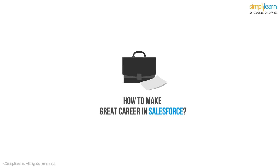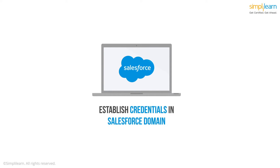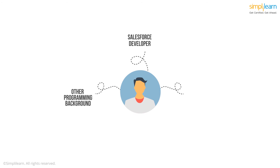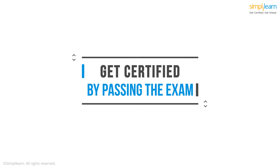So if you wish to make a great career in Salesforce, the first thing you need to do is establish your credentials in the Salesforce domain. You can do that by getting certified. Whether you are a Salesforce developer, someone from any other programming background, or even a beginner to coding, you can get certified by successfully passing the exams conducted by Salesforce.